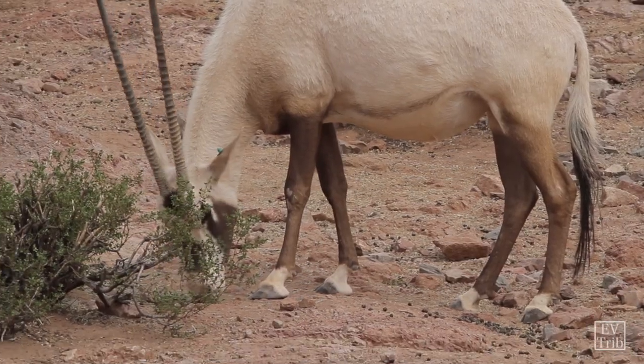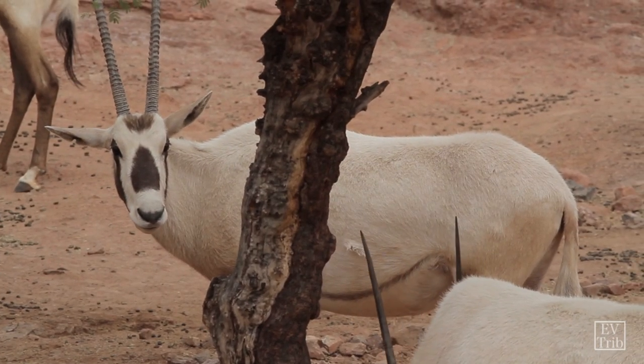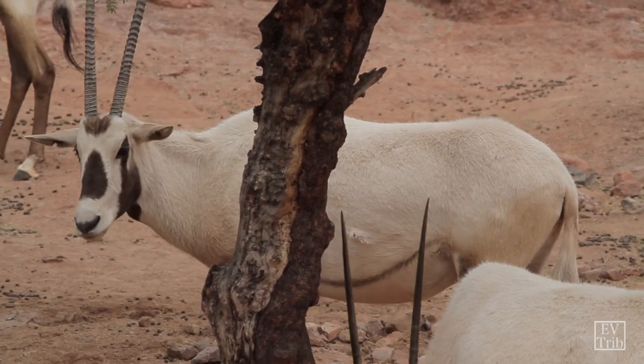Most of their horn use is for sparring with each other. Their first response to a predator is to spot it from a long distance and avoid it. If they have to, they'll run away. Using their horns to defend themselves would really be a last ditch thing.